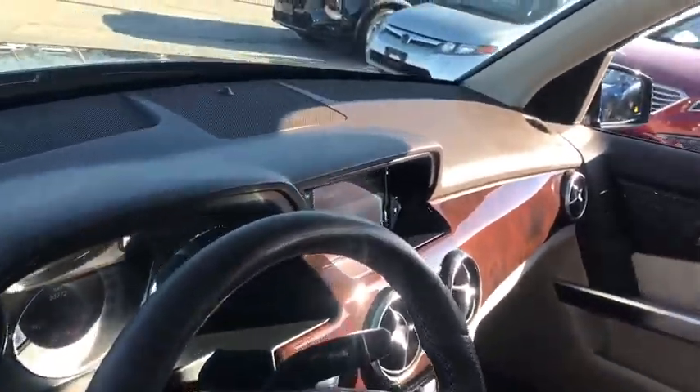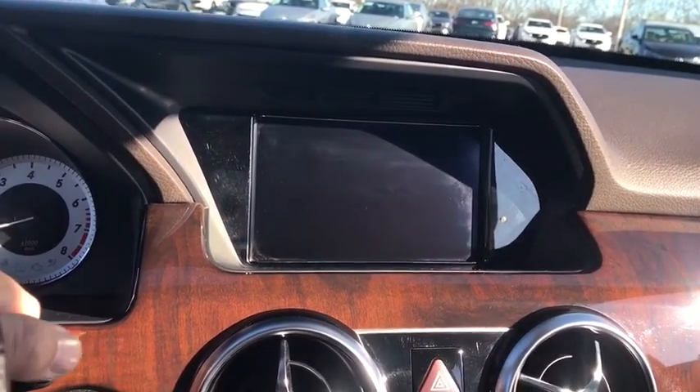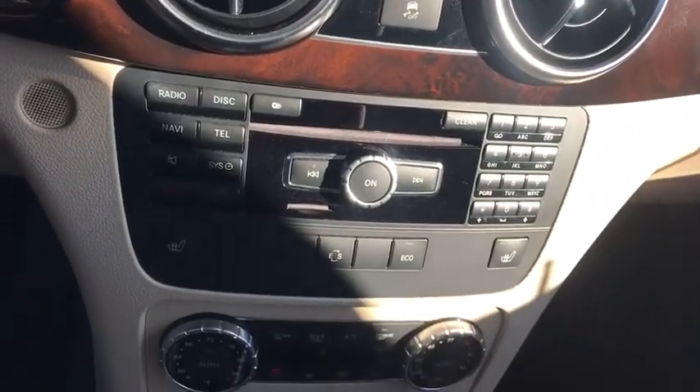All-wheel drive, keyless entry, power passenger seat, steering wheel audio controls, stability control, traction control, anti-lock braking system, leather-wrapped steering wheel, Bluetooth, adjustable steering wheel, power steering.